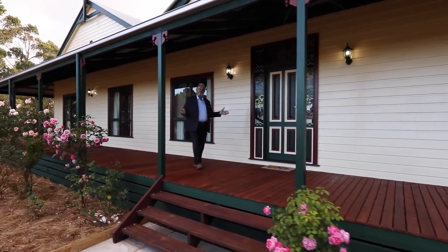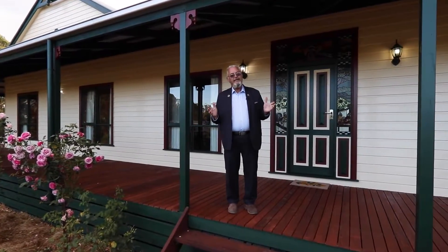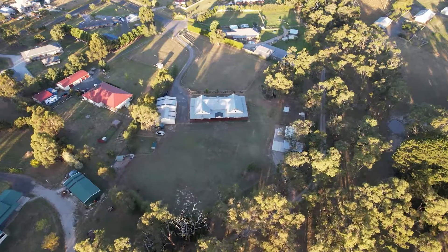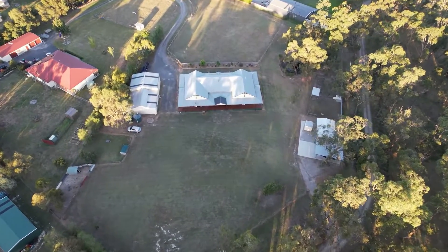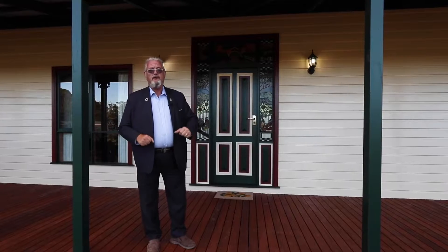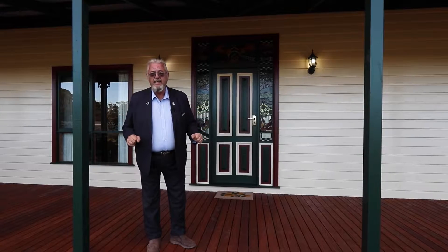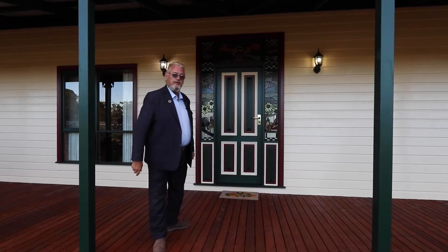Hey guys, Mark Sewell from O'Brien Real Estate, Cranbourne. I'm out here at number 12 Ian Court in Nyora. We have got two and a half acres of beautiful land and a stunning Harkaway home, offering five bedrooms and three fantastic living spaces. Enough from me — let's go take a look.